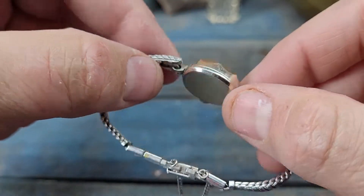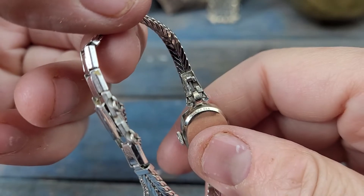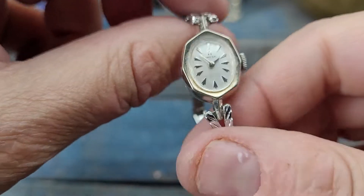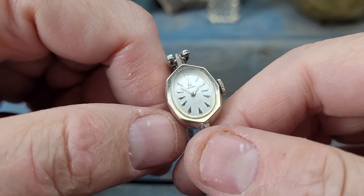This watch runs strong, winds, and sets easily — no problems there. 14-karat gold-filled. 100% authentic, guaranteed, genuine Ladies Omega watch.